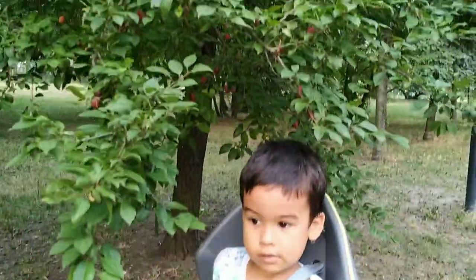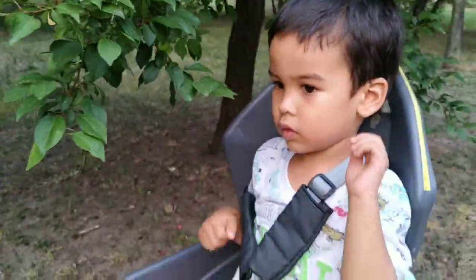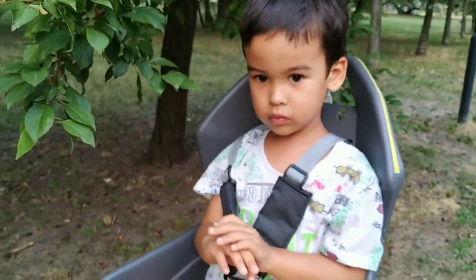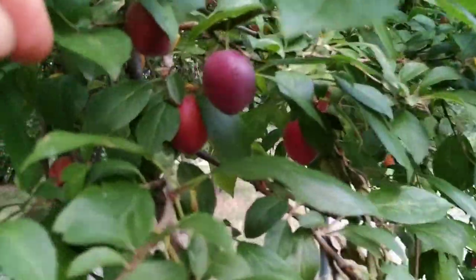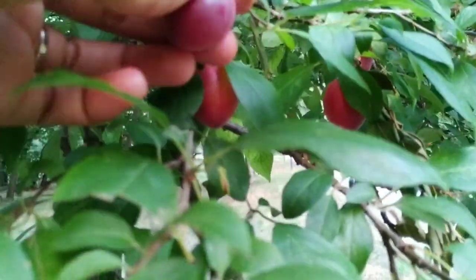Jadi masalahnya, kalau misalnya saya petik buah plam ini, mau dimasukin kemana? Karena gak bawa perlengkapan. Adam, petik — pick the fruit. Jadi gimana ya, panennya hari ini — petik sekarang, apa besok kesini lagi? Saya juga bingung gak tau. Tapi sumpah buah ini bikin air liur, karena enak banget, seger banget. Mungkin saya hanya akan petik beberapa saja untuk cemilan di rumah.